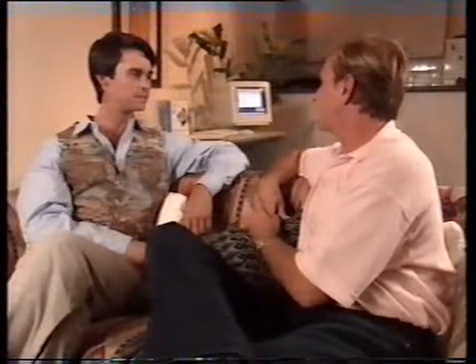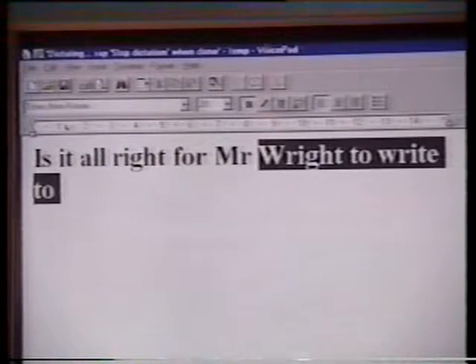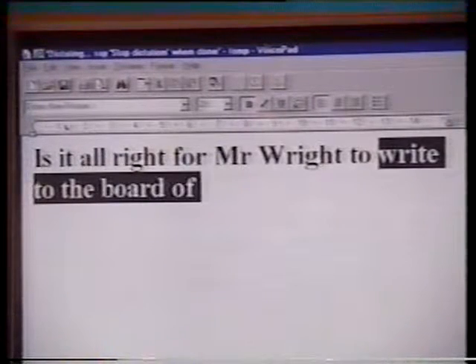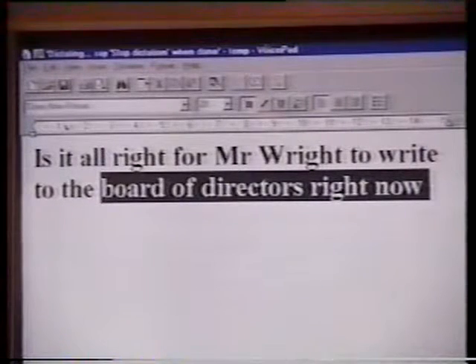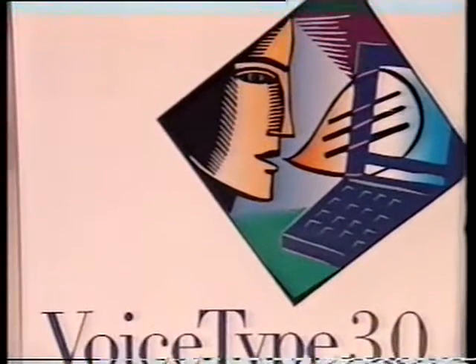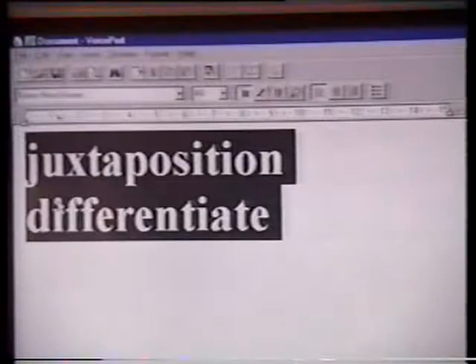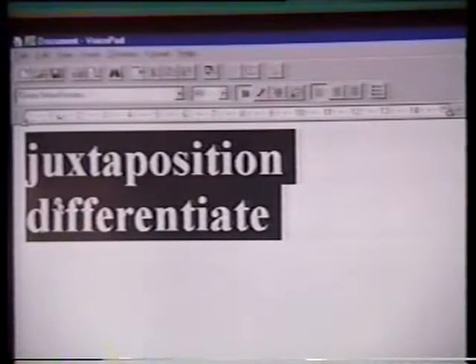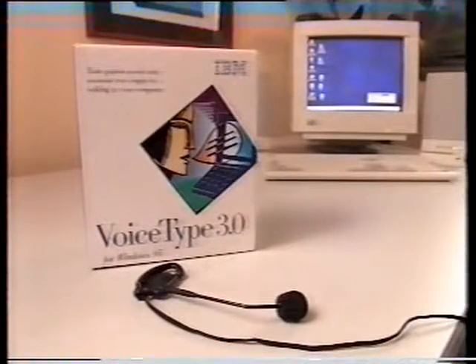How does the computer know the difference between two words that sound the same? Well, that's actually one of the unique parts of the technology — it can understand the meaning of a word within the context of the sentence. So, for example, two words like 'write' and 'right' — it literally does spell checking on the fly. Because it's actually recognising the word, it can spell the word correctly as you go along, so you don't have to go back at the end and check your spelling.